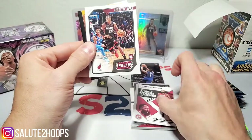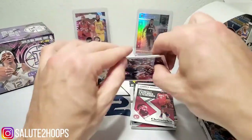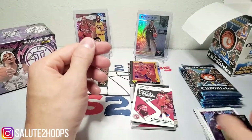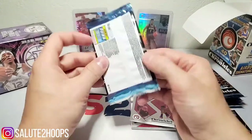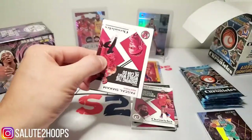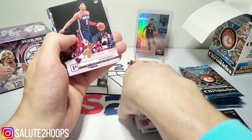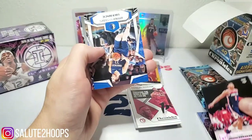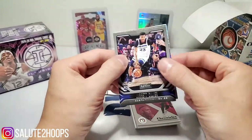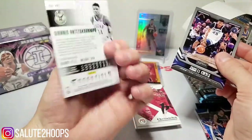James Harden, Kendrick Nunn, and a nice little Cam Reddish Flux — we'll put him in the winner pile — Terence Davis and a Brandon Clarke Recon. There is quite the difference between these two, as we all know Chronicles is pretty loaded with rookies, but I thought this would be a fun video nonetheless. We got Pascal Siakam, Rui Hachimura, a little Luka action, Jerick Culver, and a Giannis Essentials.